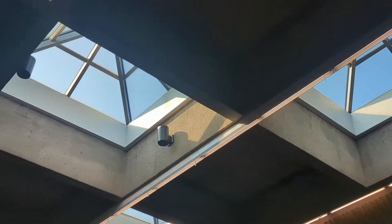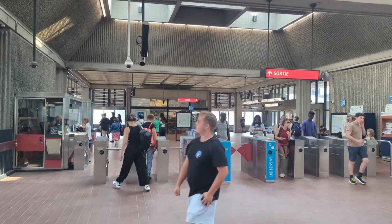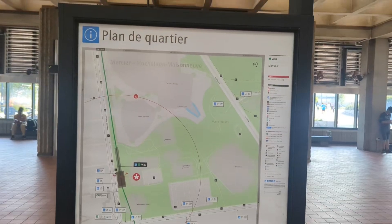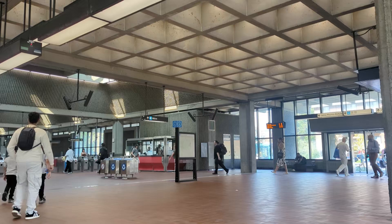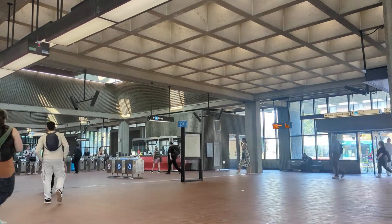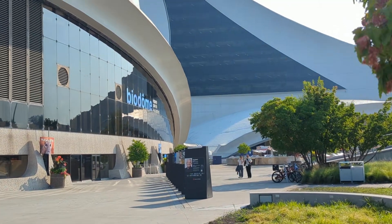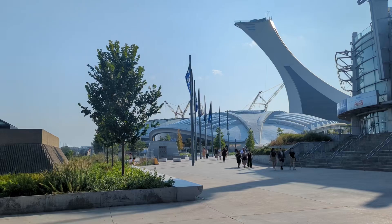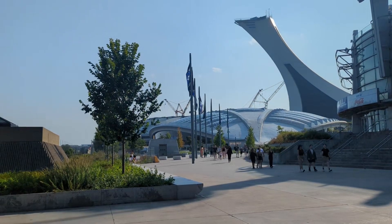Getting there is super easy. As always, I recommend using Montreal's Metro — it's fast, efficient, and cheap. For the Biodome, Planetarium, Insectarium, and Botanical Garden, just hop on the green line and get off at PNF station. From there, it's just a short walk to the entrance of Olympic Park, where four of the five museums are located.